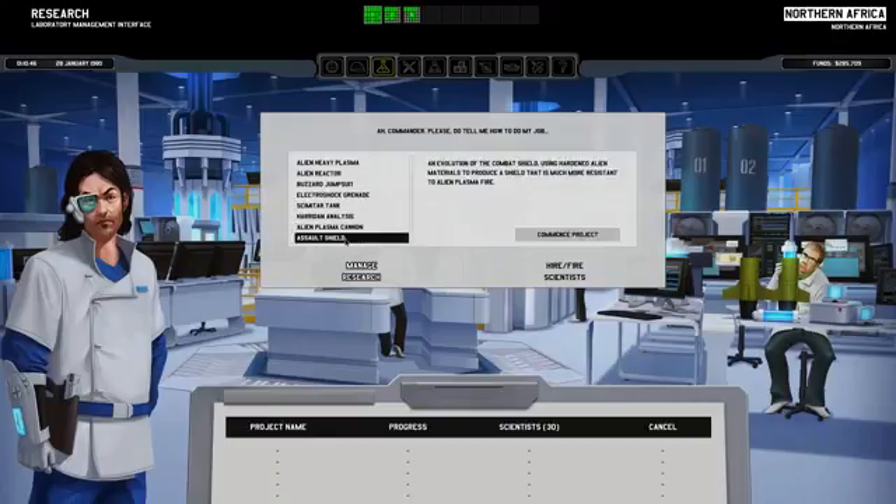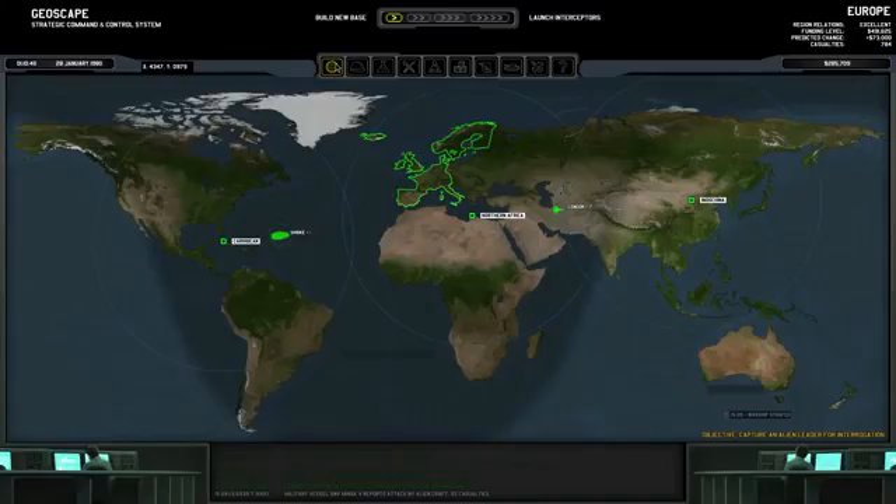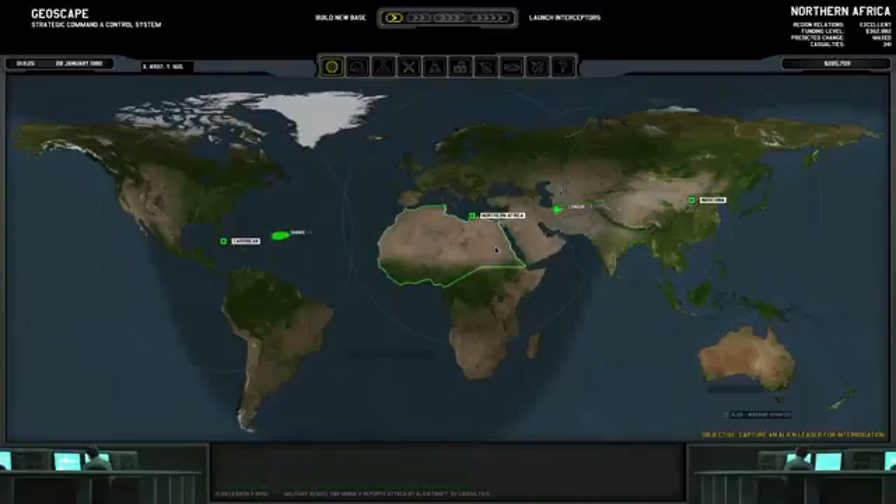Now we have new stuff to research and I think the assault shield seems like a good idea - an evolution of the combat shield using hardened alien materials to produce a shield that is more resistant to alien plasma fire, because we all know how much the aliens love to share their plasma fire with our troops. Thank you, Dr. Snidely, that will be all.